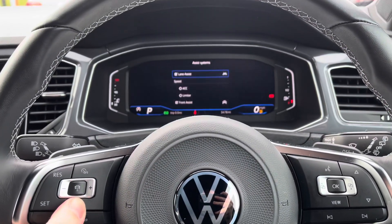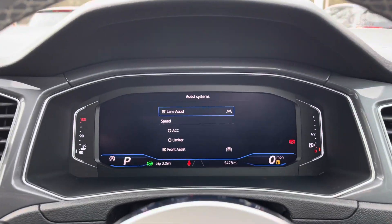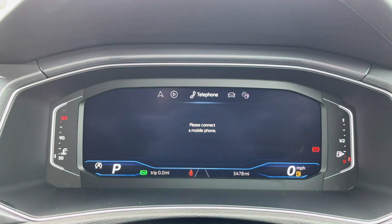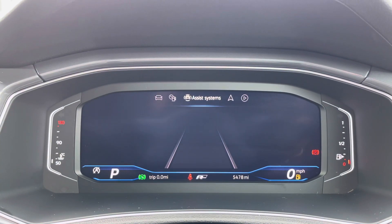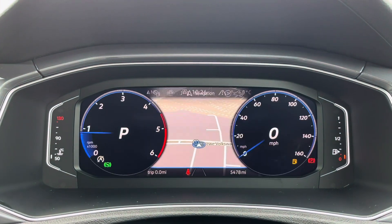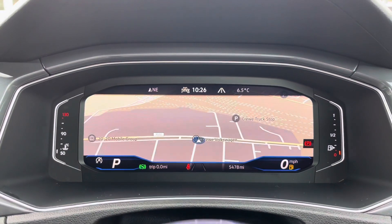Just behind the wheel now, you've got the volume controls on the left-hand side along with adaptive cruise control settings. On the right-hand side, controls all the information on this beautiful digital display in front of you. There's all your different driving data such as your range, miles per gallon, and much more. You can also view full satellite navigation maps in there as well, with different views.